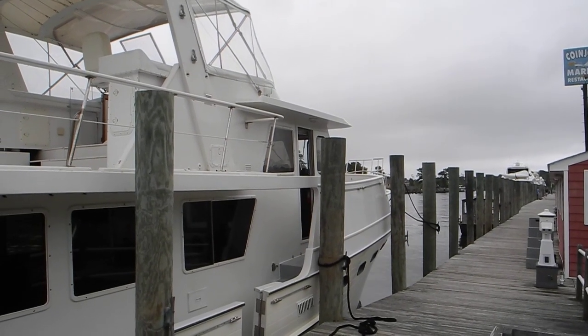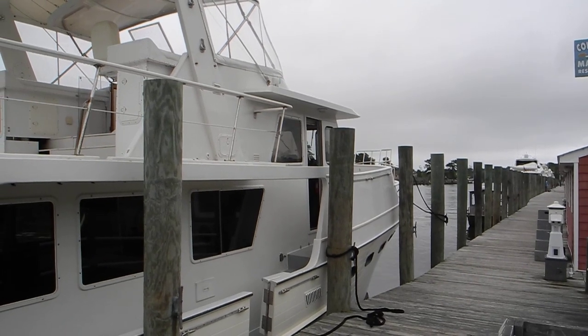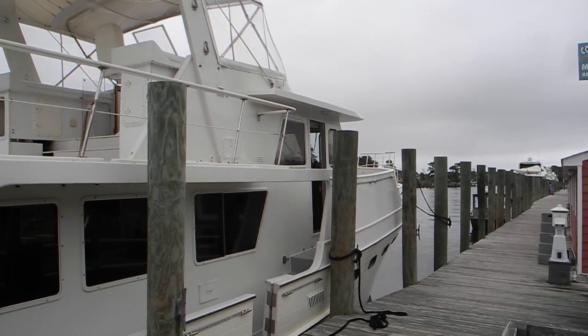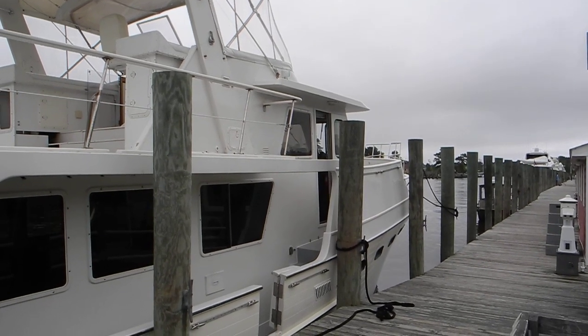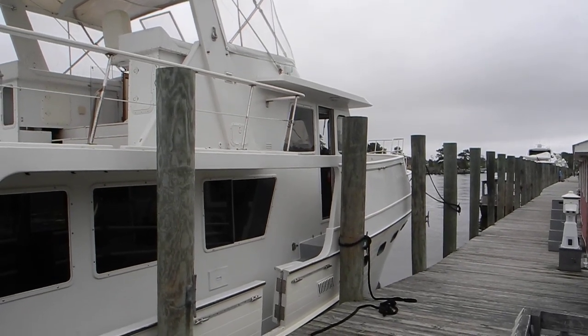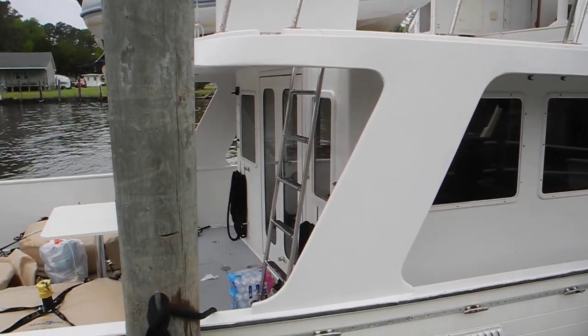This Ocean Alexander made a straight run in the Gulf Stream from Miami all the way up to Beaufort, Moorhead City, North Carolina in the ocean. He did not have enough tankage built into the boat, so he put some portable fuel cells or fuel bladders on deck.